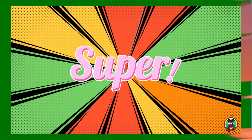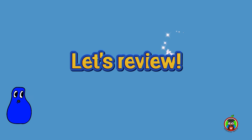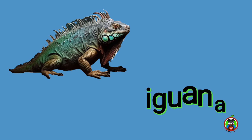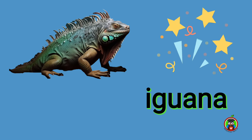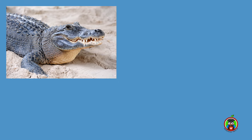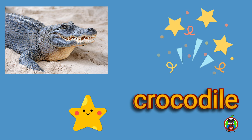Super! You're doing great! Alright, let's review. Do you remember this reptile? That's right, it's an iguana. What about this reptile? It's a crocodile.